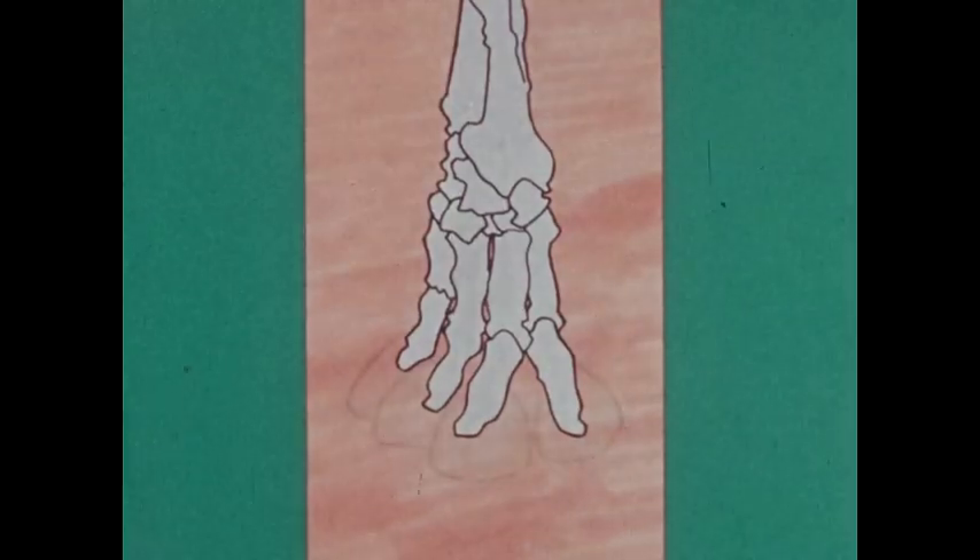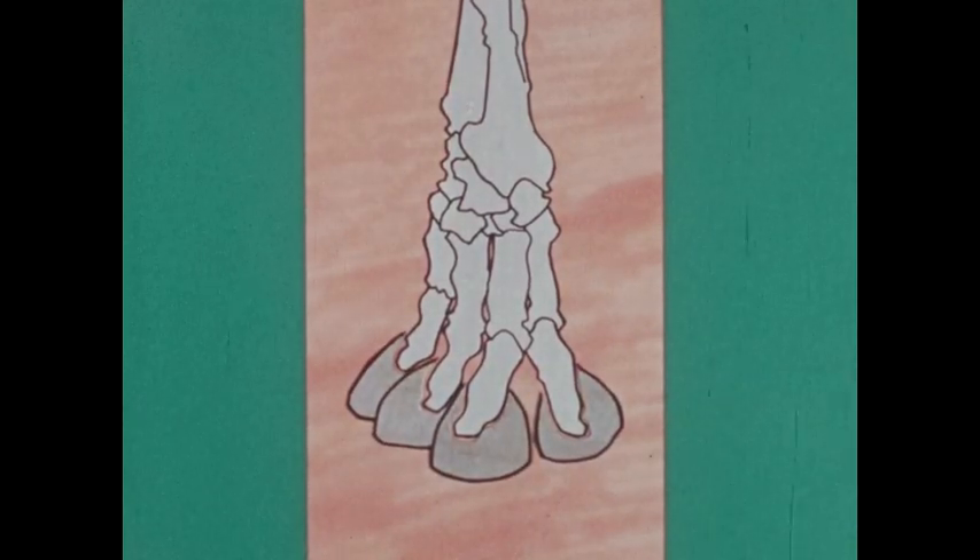A hoof forms at the end of a bone that supports the animal's weight — in other words, at the end of a toe. It's made of keratin, the same kind of material that forms claws and fingernails.